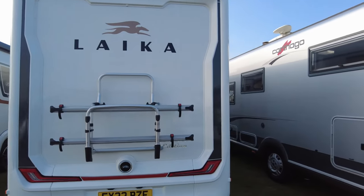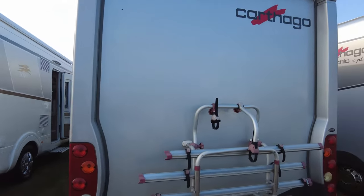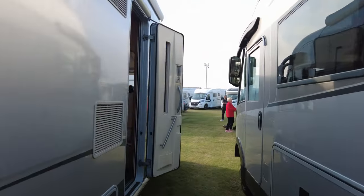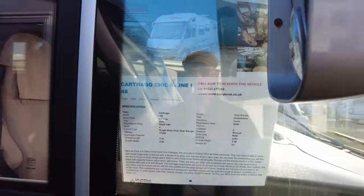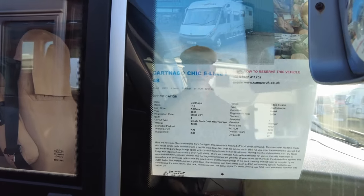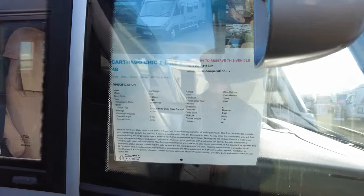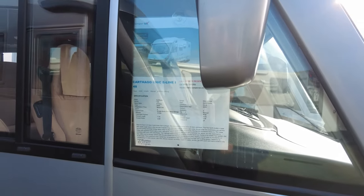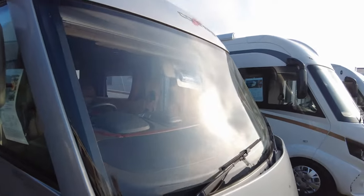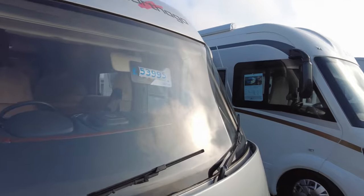Camper UK have some nice vans here. This is a Carthago Chic Plus S — specifically a Carthago Chic E-Line I-48 model. It's a 2009, 4.25 tonne, 47,000 miles, and it's up for the nice price of £5 short of £54,000.